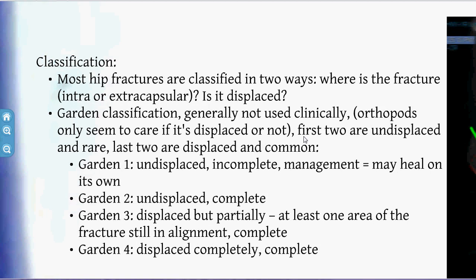For classification, fractures are basically intracapsular or extracapsular, displaced or undisplaced. There's also the Garden classification, though it's not very useful clinically. Garden 1 and 2 are both undisplaced — either incomplete or complete. Garden 3 and 4 are both displaced — either partially or completely.